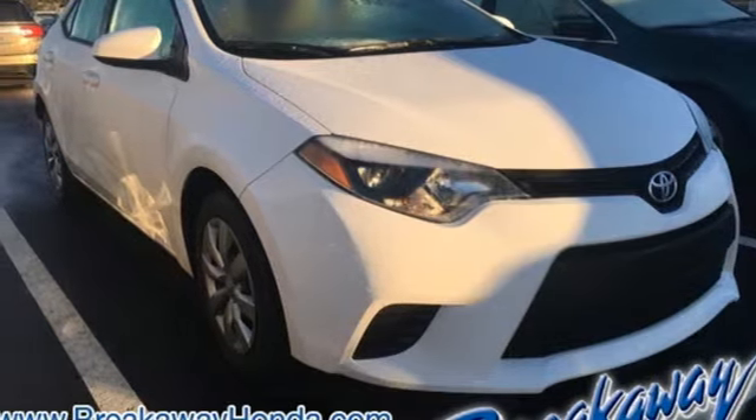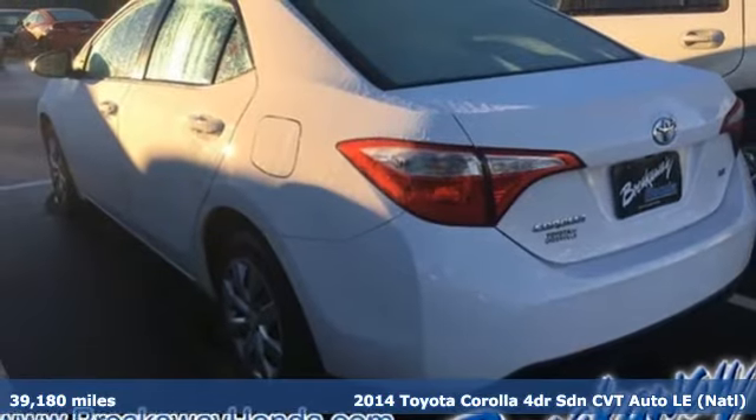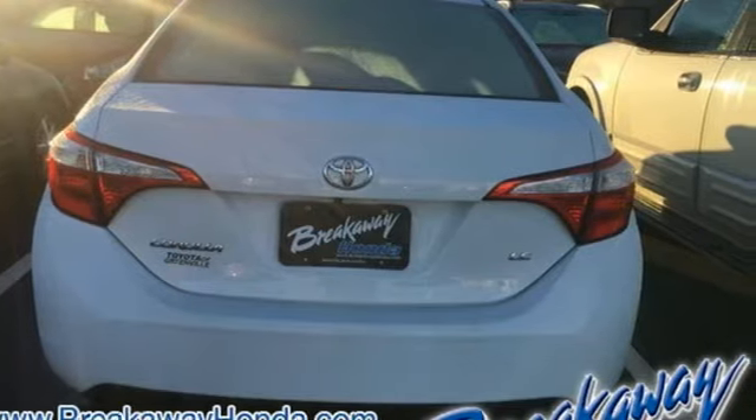Here's a 2014 Toyota Corolla. Get an all-access pass to life in a car that doesn't just get you there, it gets you. Plus, it offers an exciting list of features.